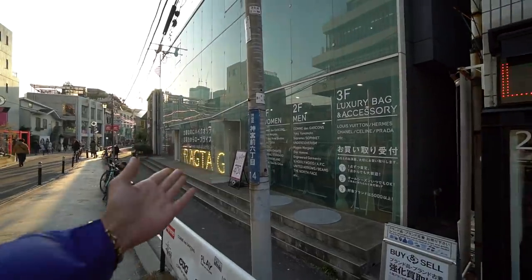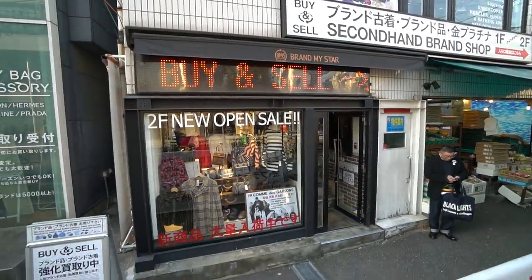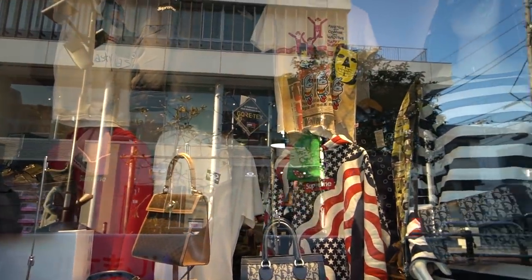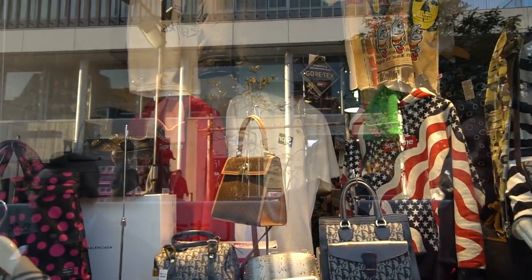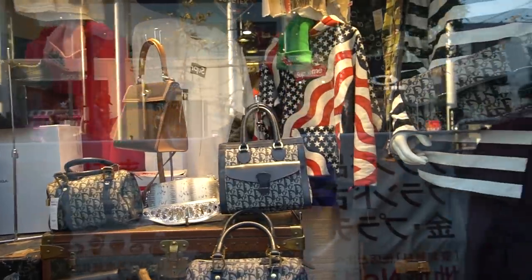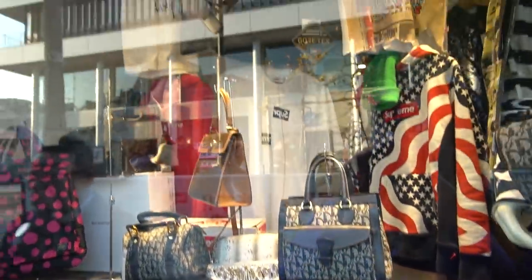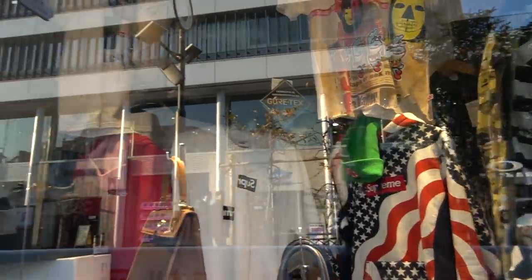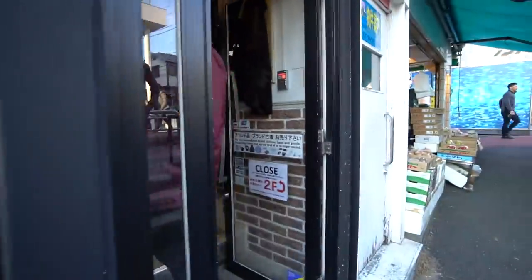That was Ragtag. Next up we're going to Brand My Star. One cool thing they always do is amazing window displays — massive Louis Vuitton luggage pieces, Supreme, more Supreme, and more Supreme. Let's get inside and see what they have.